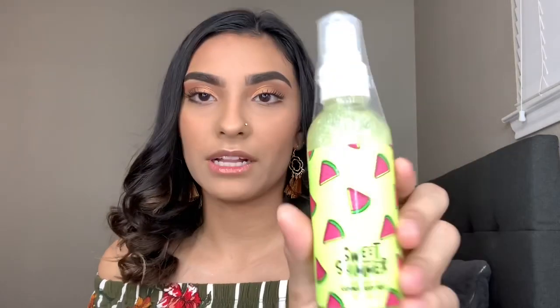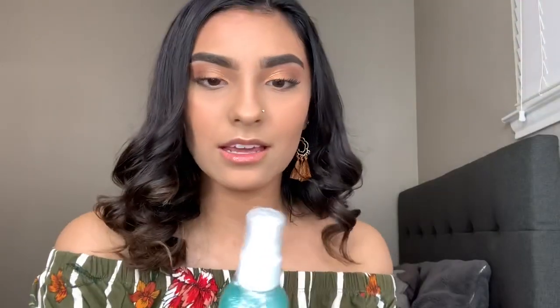Then I got two of these shimmer body mists, which are also very cute and tiny — 3.38 fluid ounces. This one is Mango Watermelon and then Coconut Banana again, and they both have shimmer in them. It's literally putting glitter on your skin and the smell is amazing. I'm probably going to have to get more because these would make such cute little gift basket or party favor items, especially with the deal going on right now.